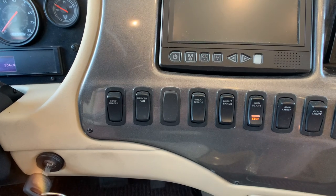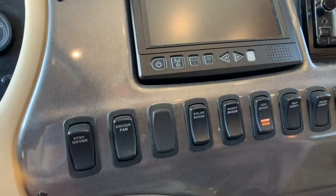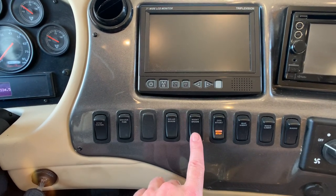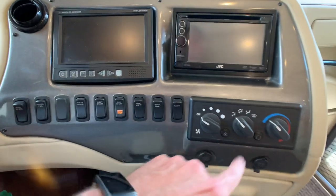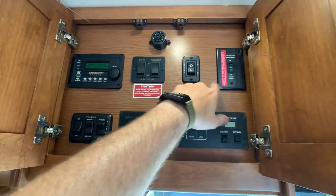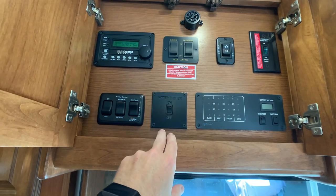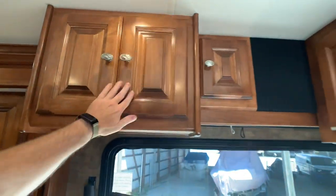Looking at the buttons down here: to the left is the step cover, which does come out. Driver's fan and the solar shade are here — I've got that down right now. The night shade, which is the blackout windshield shade, has a broken motor — the owner says it's a 200-dollar part, non-issue. Generator start and stop button, map light, docking lights, radio and temperature controls. There's a third TV up here. This is your energy management system, more slide buttons for the living room, and the awning button. Winegard in-motion satellite — fully loaded. Monitor panels for your holding tanks and LP tank — 36-gallon — and a tankless water heater.